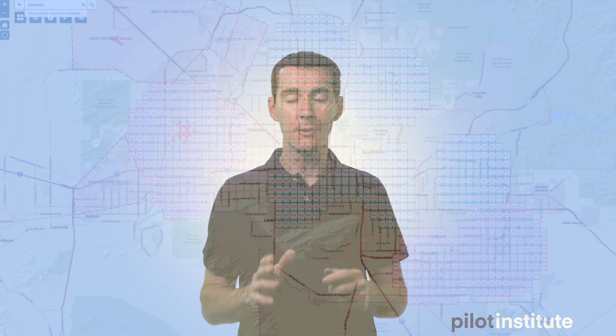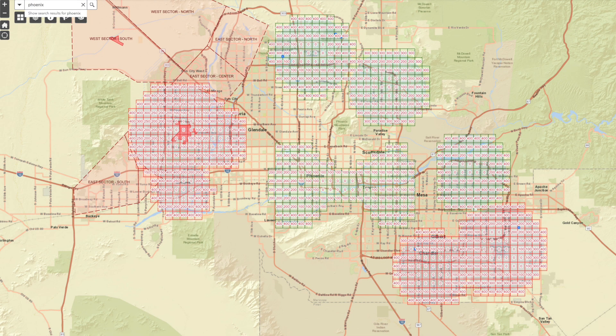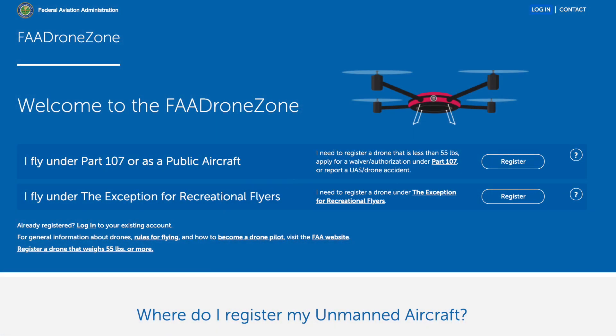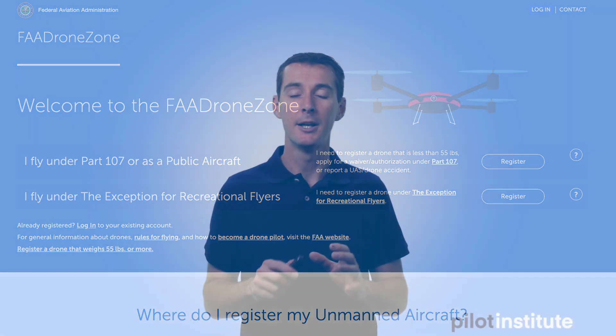If the area you're flying in is in controlled airspace but it's red, it means that airport does not belong to LAANC. At that point, you have to go on the FAA DroneZone website and submit a request there to get approval. This is not instantaneous — it's going to take a little bit of time. In the past it's taken a long time, but they're getting a lot better now. I would warn you: if that's where you're going to fly, make sure you submit a couple of days in advance.